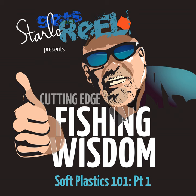G'day, Steve Starlow Starling here. Welcome to my cutting-edge fishing wisdom podcast and part one of this series, Soft Plastics 101.